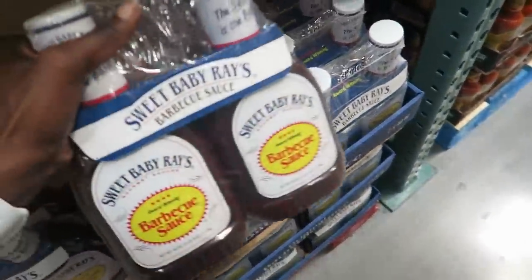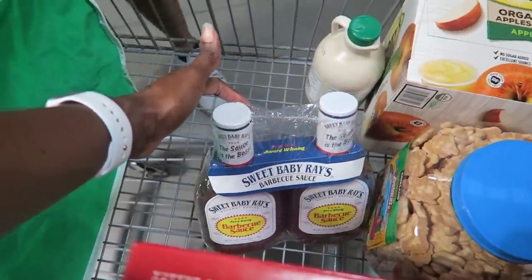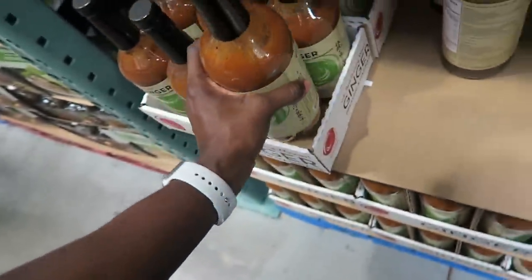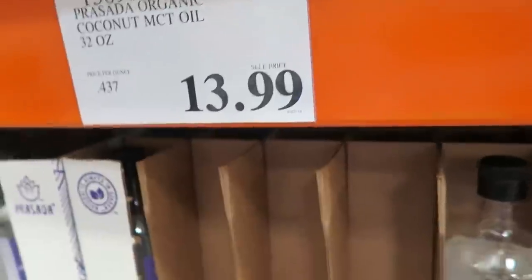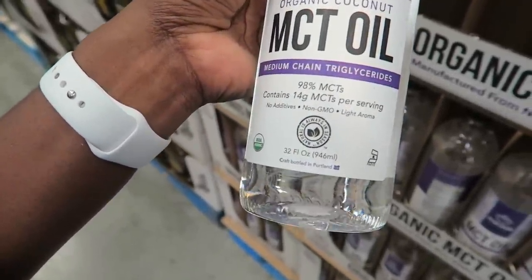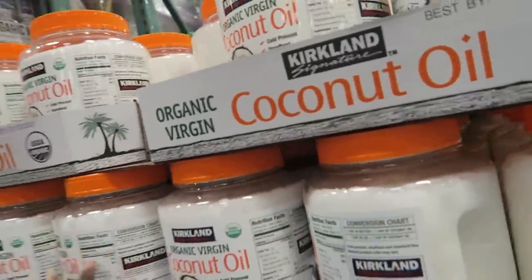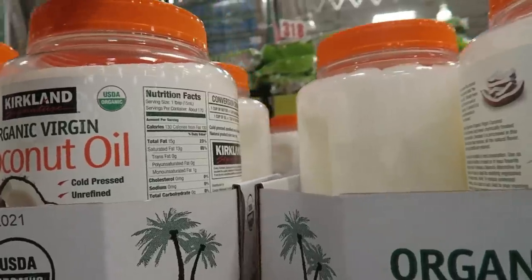We are all out of barbecue sauce and my family is a barbecue sauce loving family. I know it's not keto friendly but when we put grilled chicken on the grill I always add a little barbecue sauce. This is really good — it has two grams of carbs in one tablespoon. For a salad dressing or a marinade, $6.99. They also have another MCT oil: Prasada organic coconut MCT oil, $13.99 for 32 ounces. I wonder if it would be cheaper to just buy this. I love that Costco is carrying more stuff like this. I'm getting low on coconut oil — I think I have enough to get us through until I come back in a couple of weeks.